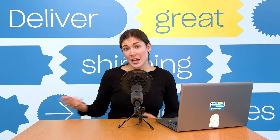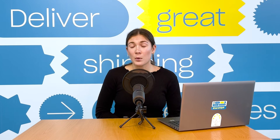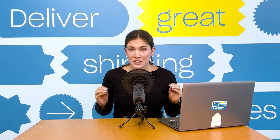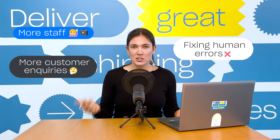It's actually how many leading retailers are managing their entire shipping operation. We are living in a world where more and more people are buying online, and shipping demands on businesses are continuing to grow. Typically this can lead to needing to hire more staff, dealing with more customer inquiries, and fixing human errors along the way.